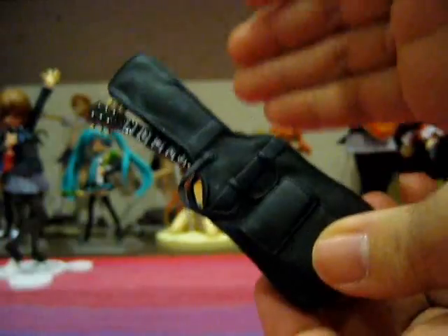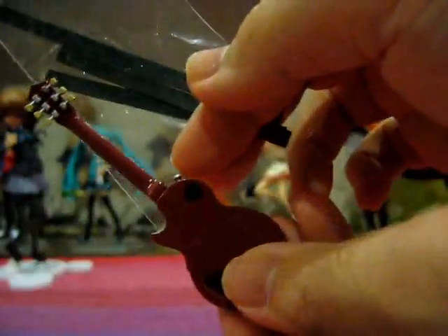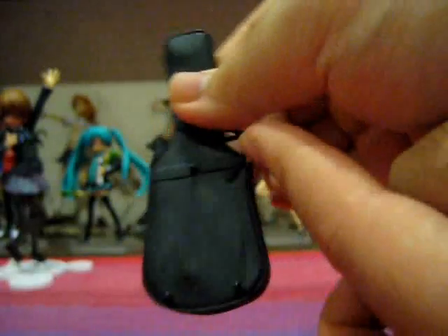The straps for the guitar and the guitar case are included as well. There are two short ones and one long one. The long one is for the guitar and it pegs into the guitar pegs, while the two short ones peg to the guitar case via three pegs.